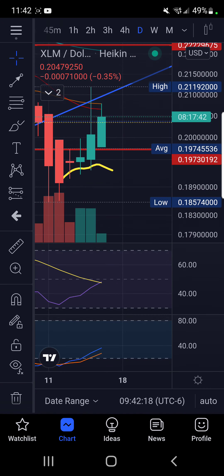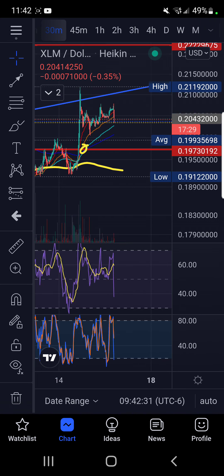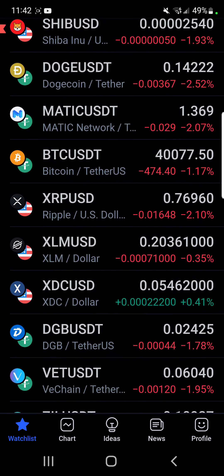XLM came up to resistance on the daily time frame and couldn't break past it. In the shorter time frame we've been a little bearish, as I called out this morning — we had to have a flush here. 19,700 would not be off the table, and if it breaks down past that, 0.099 would be a good area. We're dumping in the RSI exactly as needed to clear out on the 30-minute.